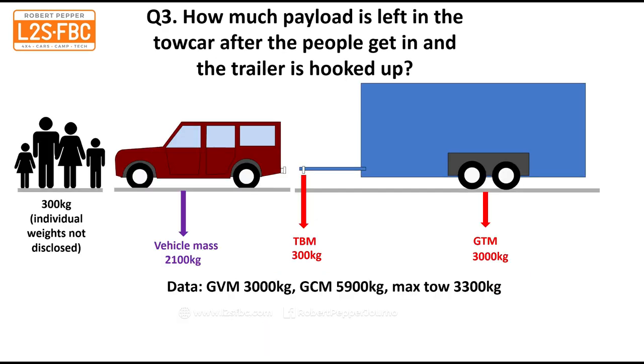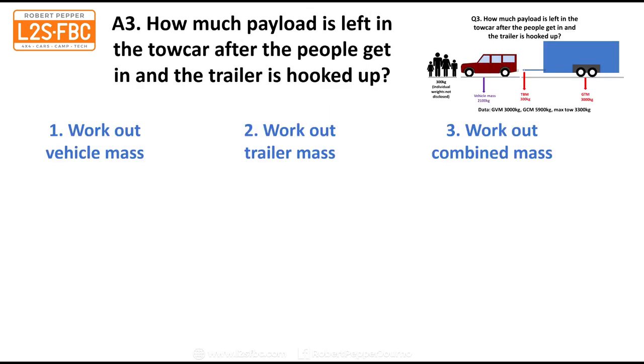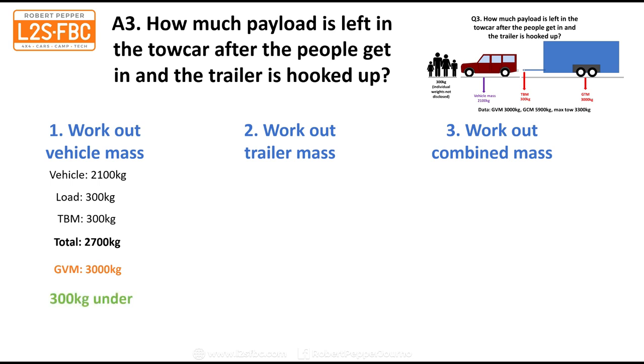Question three: how much payload is left in the tow car after the 300 kilogram family gets in and the trailer is hooked up? The vehicle weighs 2,100 kilograms this time. We add a 300 kilogram load for the people and account for a 300 kilogram tow ball mass, bringing the total weight of the vehicle to 2,700 kilograms. With a GVM of 3,000 kilograms, we're 300 kilograms under. So at first glance it looks like we have a 300 kilogram payload — the difference between the GVM and how much we've loaded the car.